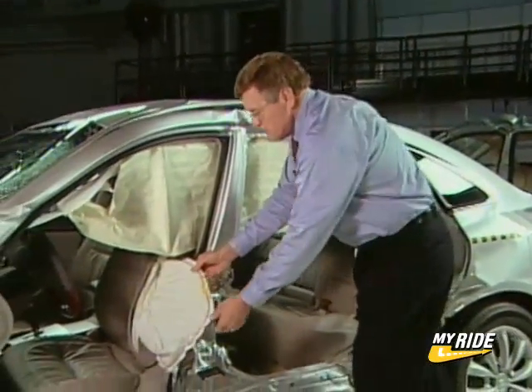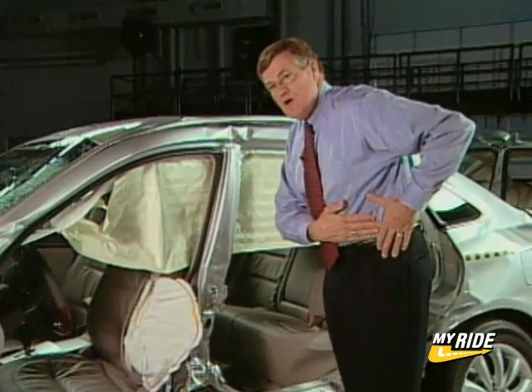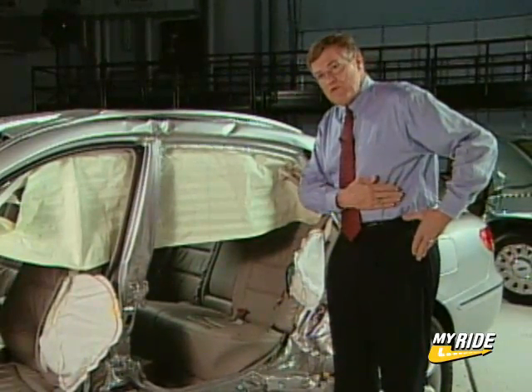It also comes with this torso airbag to protect the chest and abdomen of the front seat occupants, and a torso airbag to protect the chest and abdomen of the rear seat occupants.